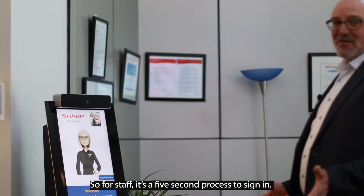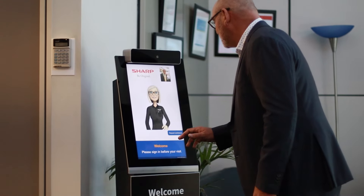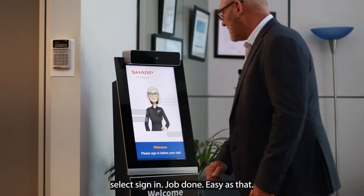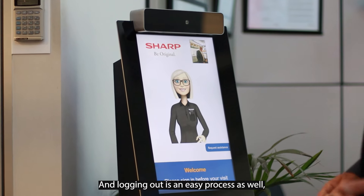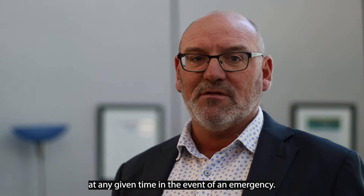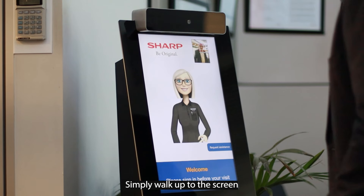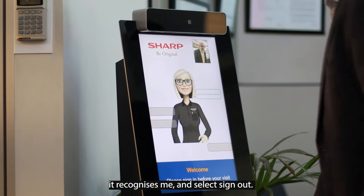For staff it's a five-second process to sign in — simply walk up to the screen, it will recognize my face, select sign in and job done, as easy as that. Logging out is an easy process as well and this is important because it helps you track who's on site at any given time in an emergency — simply walk up to the screen, it recognizes me and select sign out.